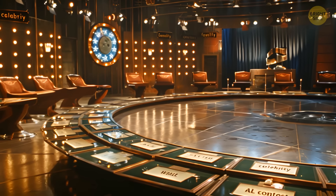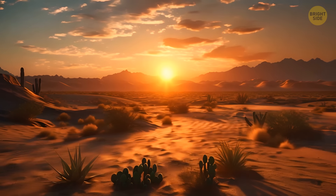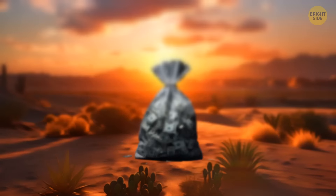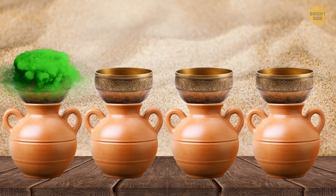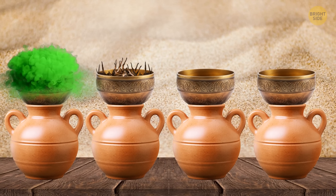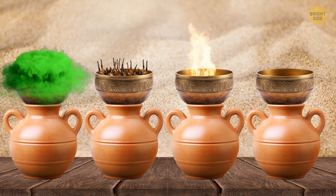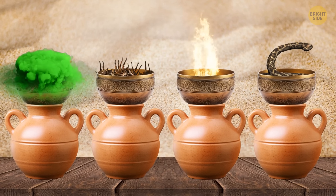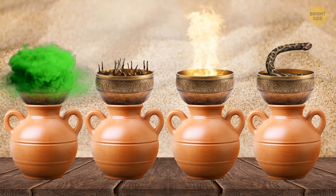Jack is participating in a challenge. He's made it to the last stage, which takes place in a desert. If he succeeds, he'll win $1 million. Jack needs to get a key out of one of four pots. On top of the first pot is a bowl filled with strong acid. The second pot is covered with a bowl full of venomous spiders. In the bowl on the third pot, Jack sees a raging fire. A viper is curled up in the bowl covering the fourth pot. Jack isn't allowed to drop the bowls to the ground or turn them over. Which pot should he choose?